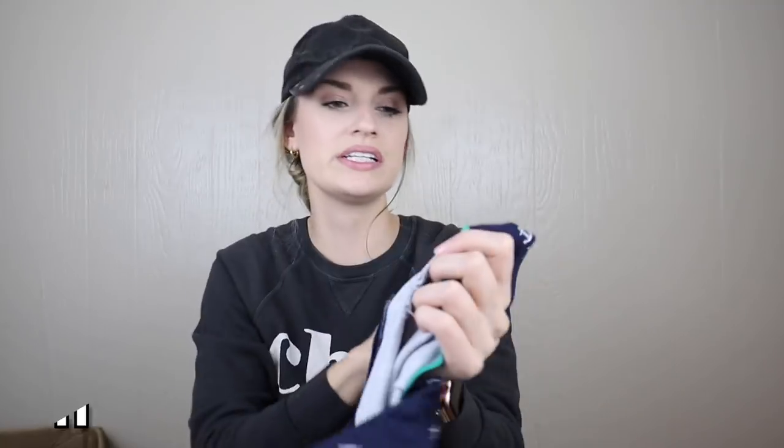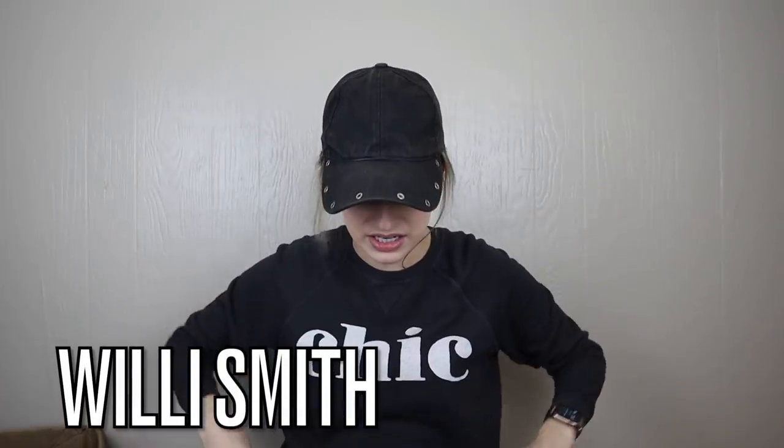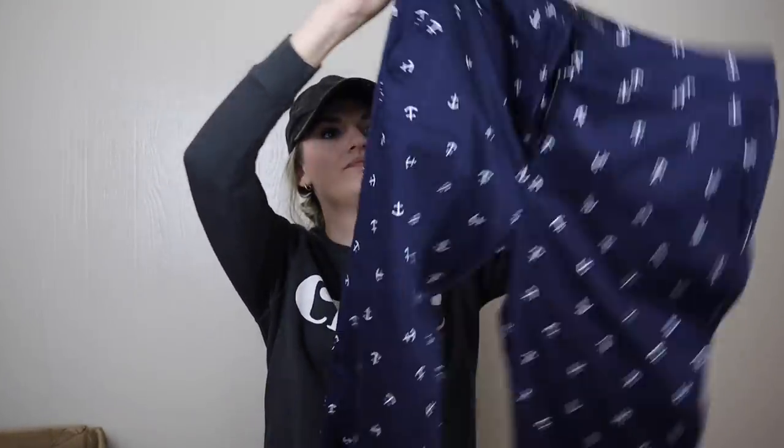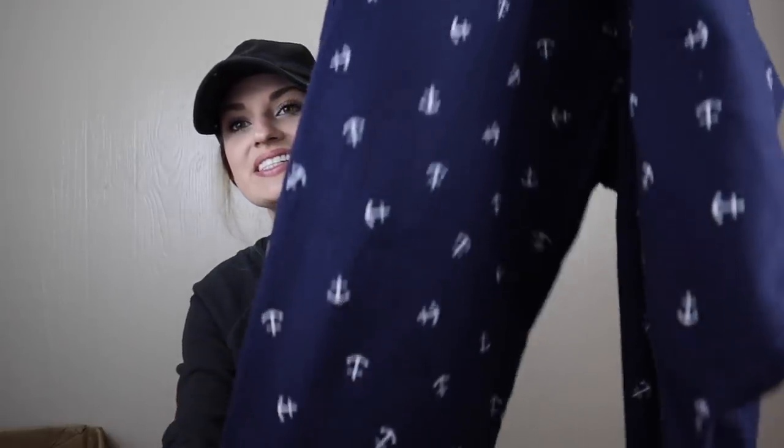Same for the Willi Smith, size 10. It is expensive stuff, I believe, but the price isn't justified by the quality. These are anchor print cropped pants, and they do have quite a bit of wash wear.